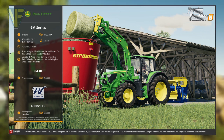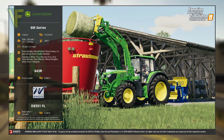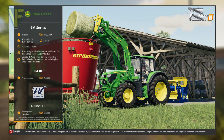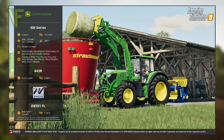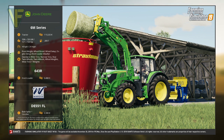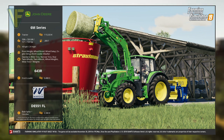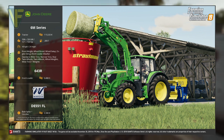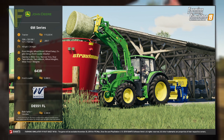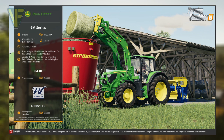Also featured is the John Deere 643R front loader which has a price of $5,400. Finally for the first part of this fact sheet we have the DE551 FL Bail Spike and Unroller combo, and together these two items have a price of $2,300. After seeing the reveal of the John Deere 6R in the Harvesting Crops gameplay trailer, the 6M is a huge but welcome surprise. The John Deere branded front loader is also a nice addition, as are the Bail Spike and Unroller.